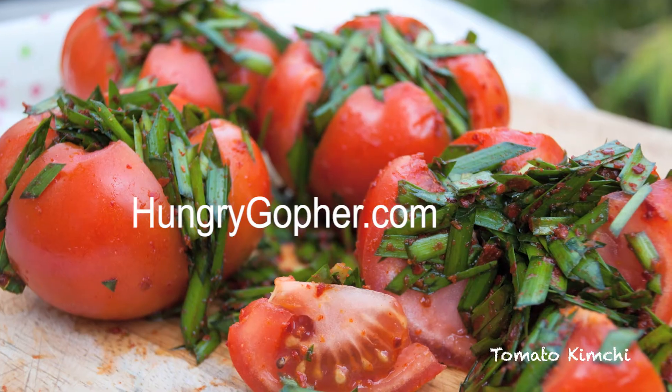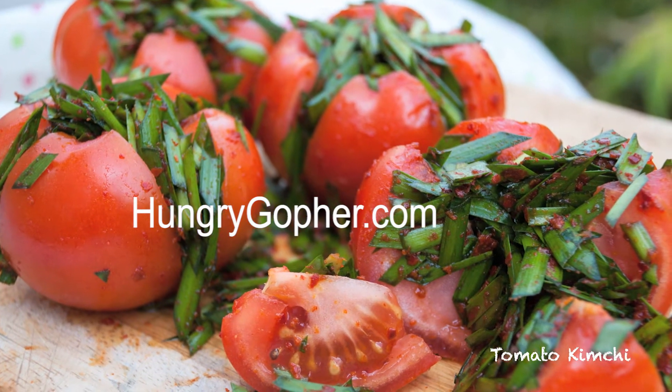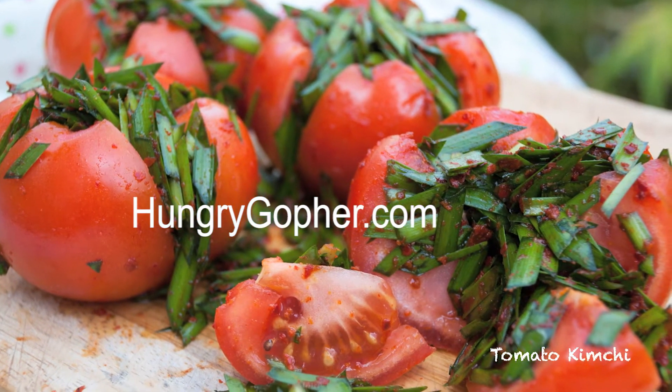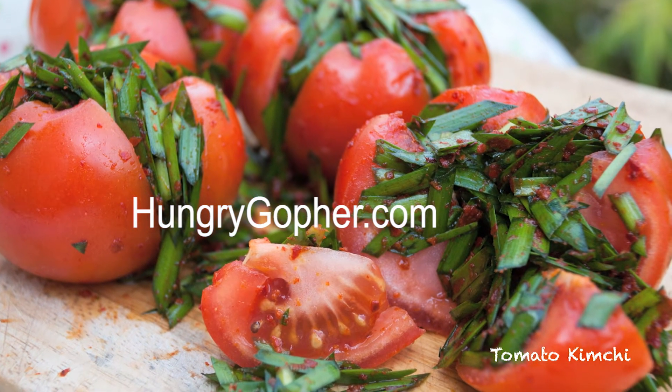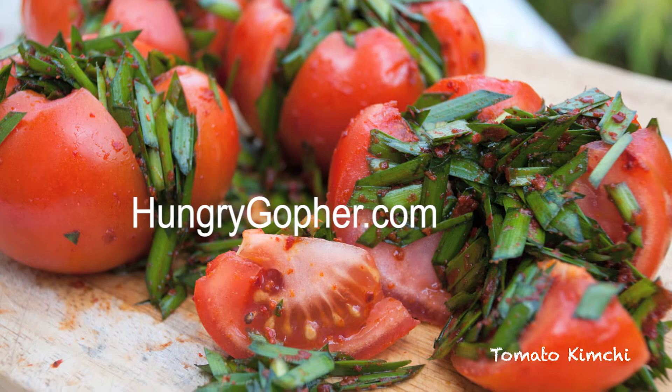As a celebration, let's make kimchi together. Should I say kimchi party? If you don't know where to start, I got a perfect easy kimchi recipe for you. This 10-minute tomato kimchi recipe that you've been hopping at HungryGopher.com. Check it out!